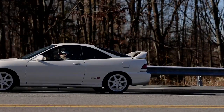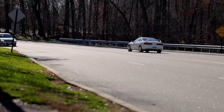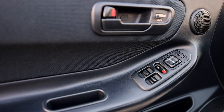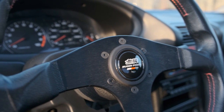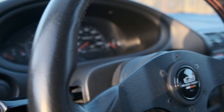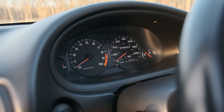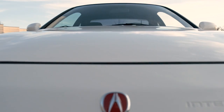This car was refreshed in 2017 and 2018 when it was transformed from a daily driver to a near-show car. The 1997 Integra Type R was the first Type R Honda sold in America. It came in only one color: championship white.